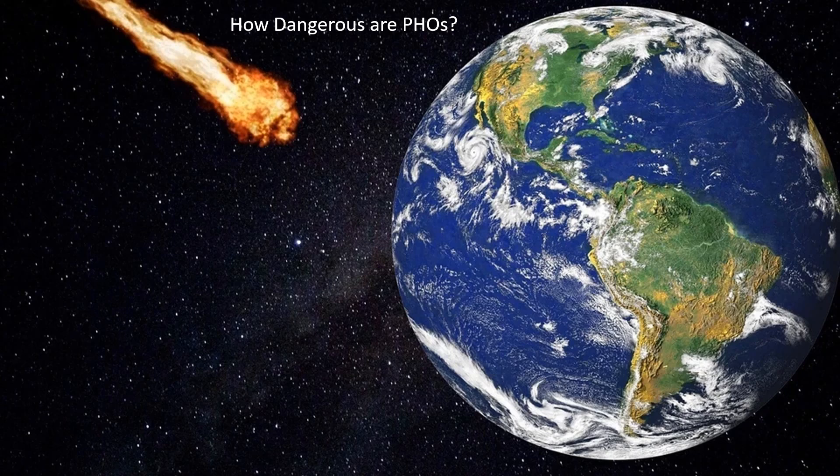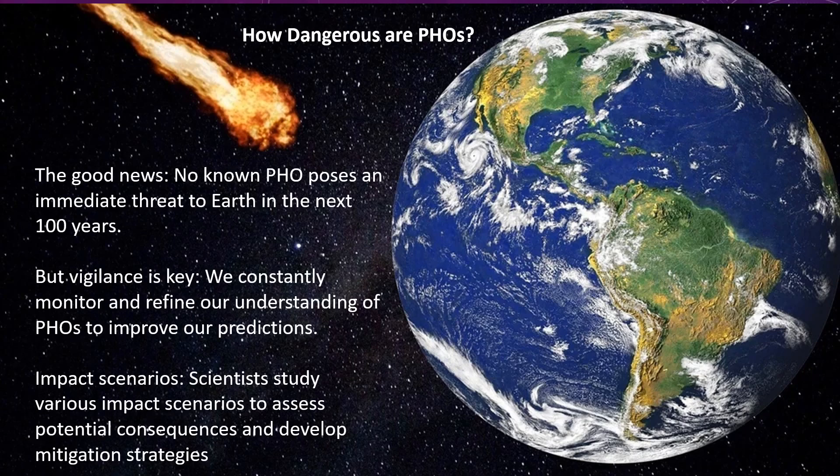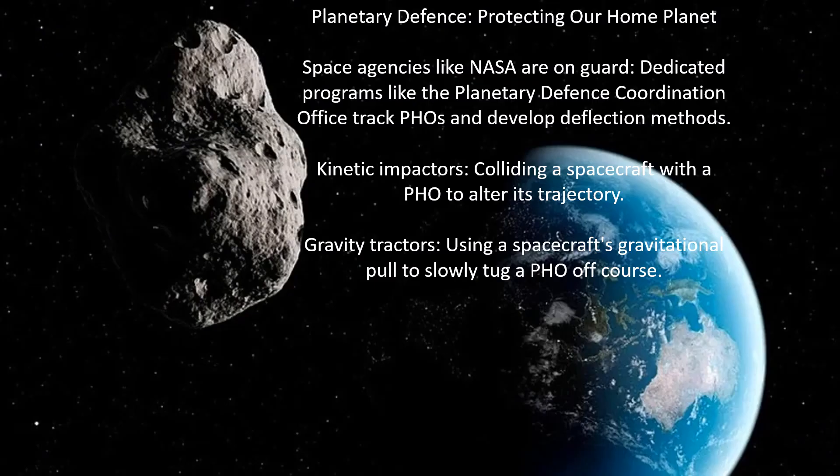How dangerous are potentially hazardous objects? The good news: no known potentially hazardous objects pose an immediate threat to Earth in the next 100 years, but vigilance is key. We constantly monitor and refine our understanding of PHOs to improve our predictions. Scientists also study various impact scenarios to assess potential consequences and develop mitigation strategies. Space agencies like NASA have dedicated programs such as the Planetary Defense Coordination Office to track PHOs and develop deflection methods.